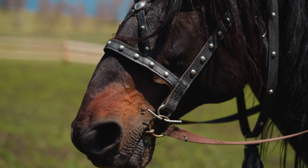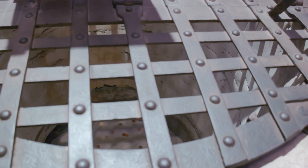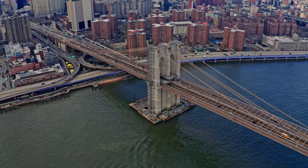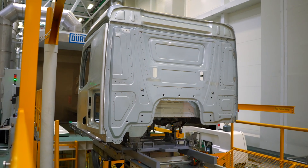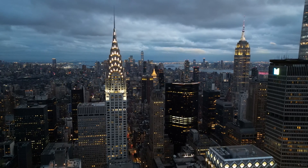Rivets are used in a variety of applications for their permanent fastening that provides sturdy and reliable connections. Rivets are used in aerospace, automotive, construction, shipbuilding, and manufacturing, just to name a few. From aircraft and automobiles to buildings and bridges, rivets have long been used for structural security.